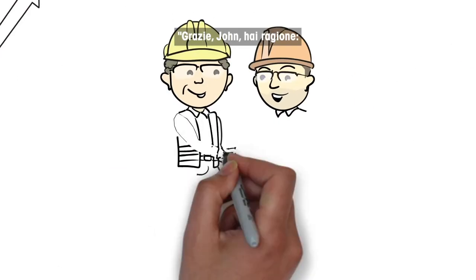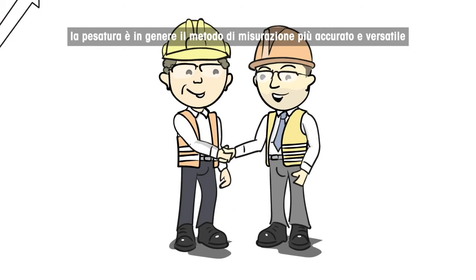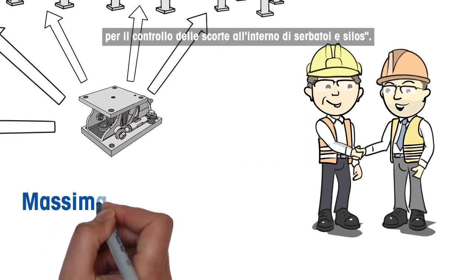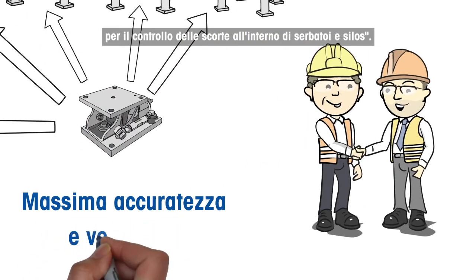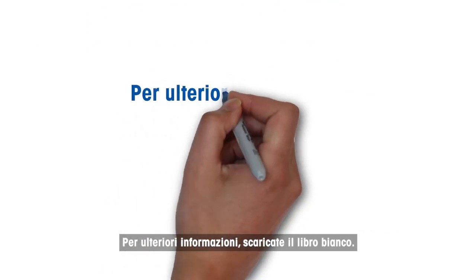Thank you, John — you are right indeed. Weighing is typically the most accurate and versatile measuring method for inventory control inside tanks and silos. For more information, download the whitepaper.